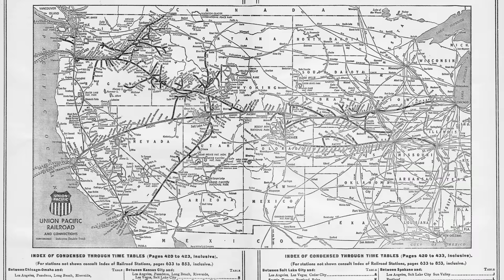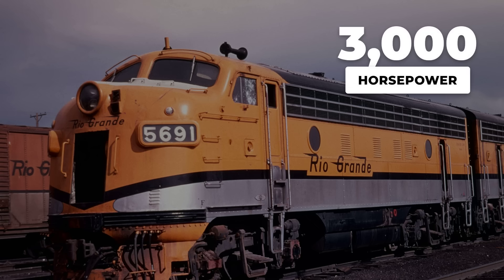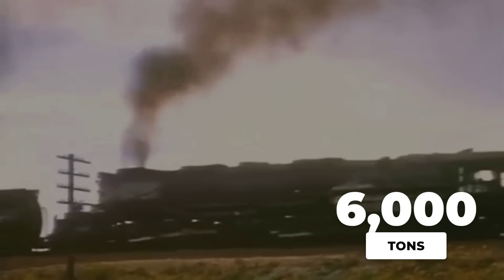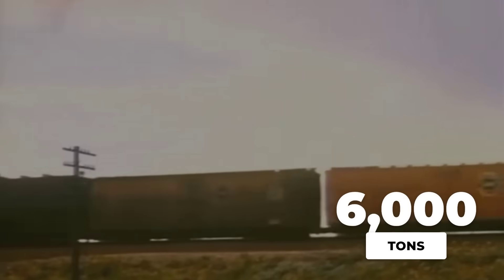Route planners and engineers studied the numbers. A typical diesel-electric locomotive of the early 1950s could muster around 3,000 horsepower. But on the climb out of Cheyenne, that was not enough. To keep a train weighing 6,000 tons moving up a 1.14% grade east from Ogden, conventional engines had to be lashed together.